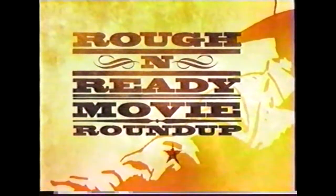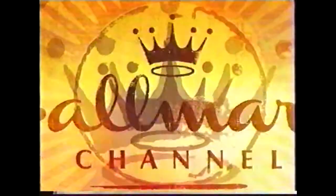It's the Rough 'n' Ready Movie Roundup, where there ain't no paparazzi and the stars never smile. Starts tomorrow at noon only on Hallmark Channel.